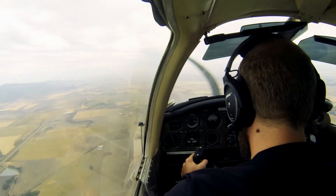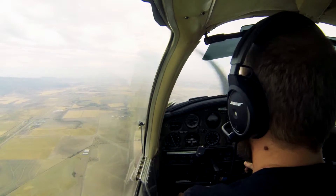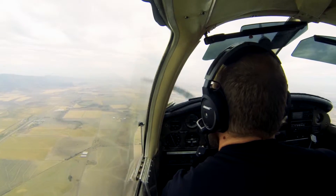Rich, fuel pump on. On for mags. Left mag. Do I switch again? Physically switch it. Yep.